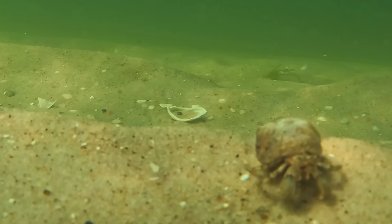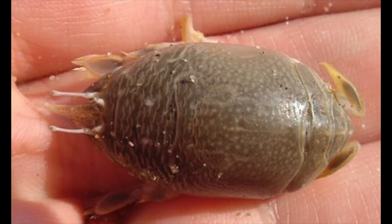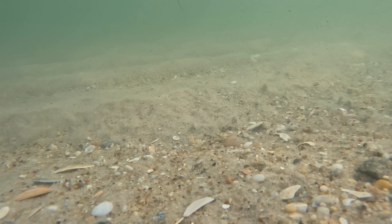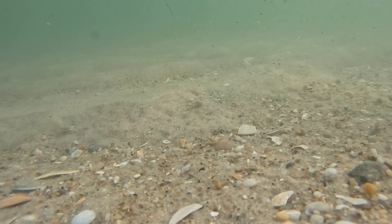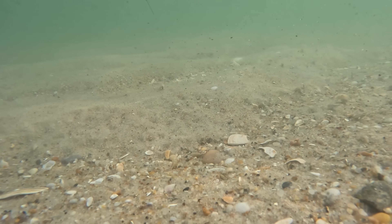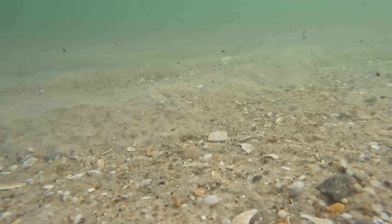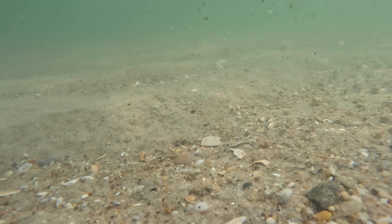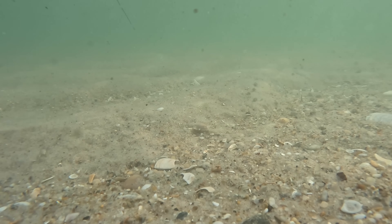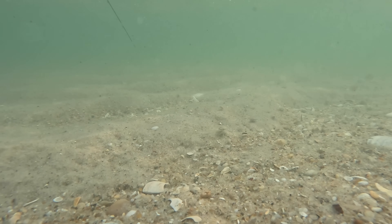Another example is the sand flea, or mole crab, a small sand-burrowing crustacean just a few inches long. They live primarily in the beach's swash zone, the area where the waves rush up and recede back down to the shore. Unlike hermit crabs, sand fleas have a football-shaped body and move by darting and swimming backwards in short bursts, often popping out of their burrows and then quickly burrowing again to feed with their antennae.